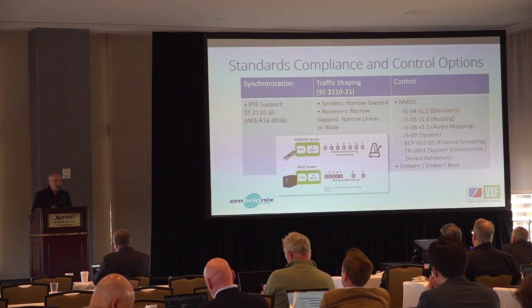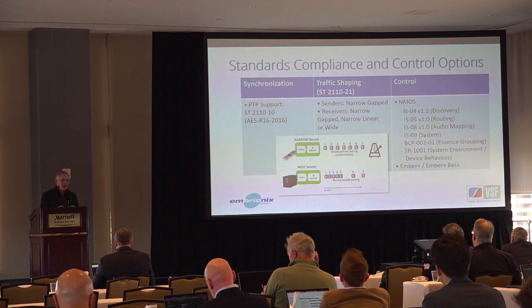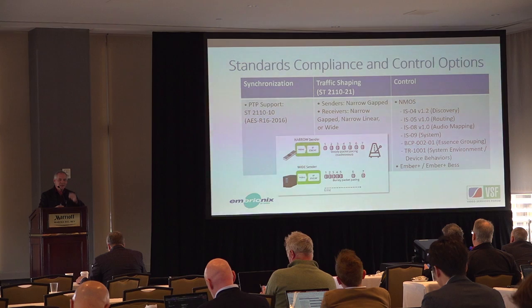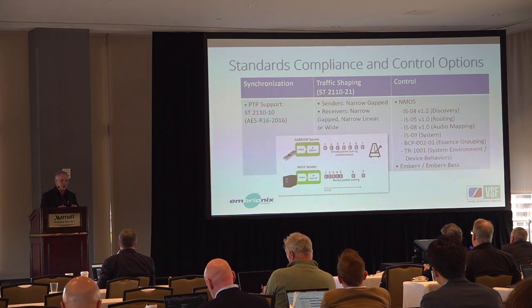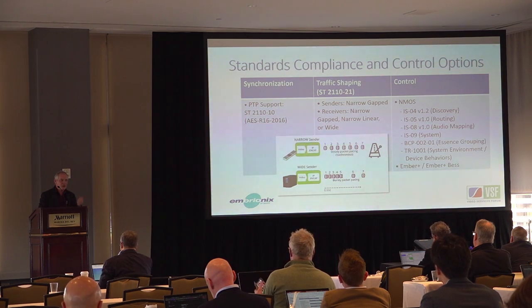Regarding standards compliance and control options: PTP is supported, and traffic shaping is an interesting topic. FPGA-based devices produce packets with very consistent, even pacing, but PC or software-based devices can be bursty. You can enable a buffer to accommodate wide-gap bursting, though that will impact propagation delay — there are trade-offs. The device accommodates all those different scenarios, and all NMOS control, IS-04, IS-05, and other control options are standard in the product.